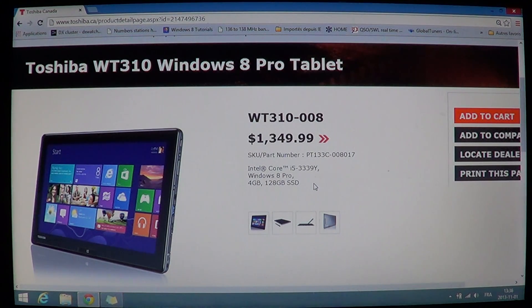It has a starting price of $1,349. I've seen it as low as $1,199, but depending on the options you choose, the price will vary.